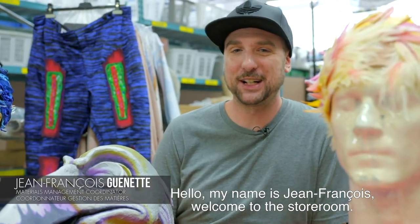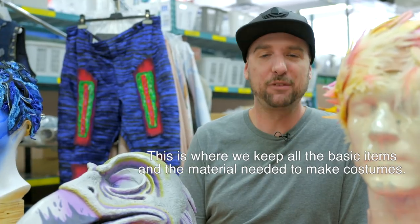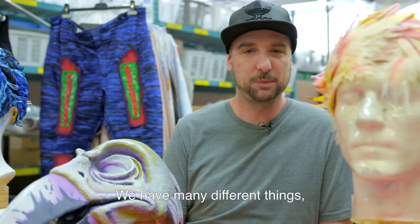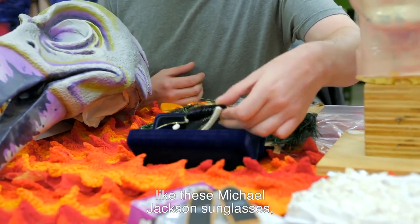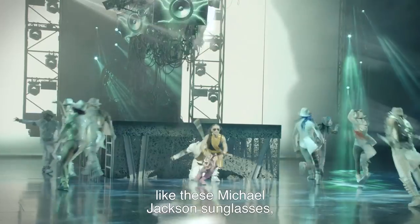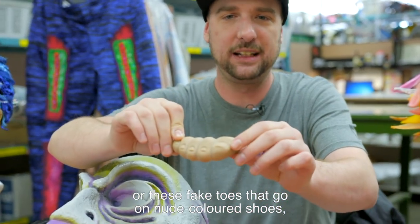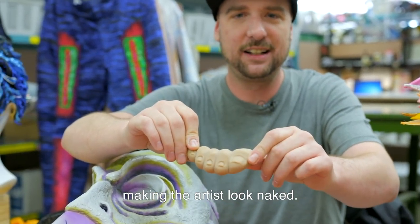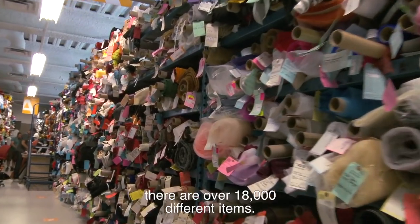Hello, my name is Jean-François and welcome to the store. It's where all the basic items are available to make costumes. There are several types of items, such as the basic items that are really bought, such as the Sunlight for Michael Jackson. For example, these fingers will be put on the same color, which gives the impression that the artist is finished. Everything is here — we have about 18,000 items.